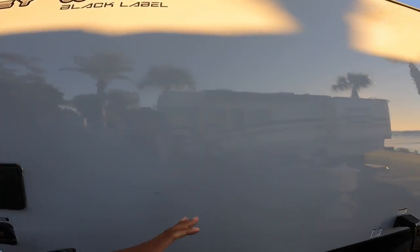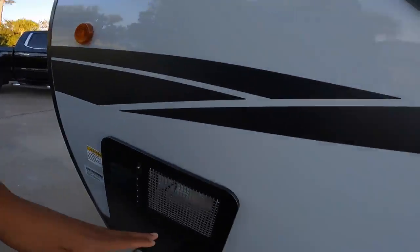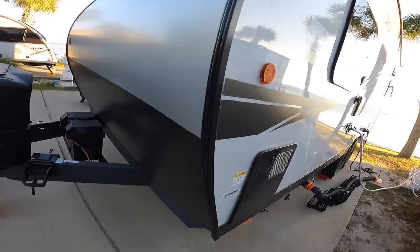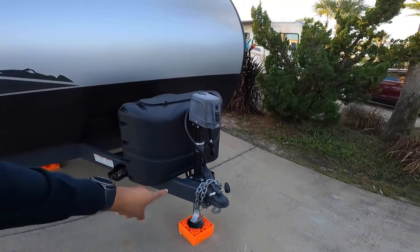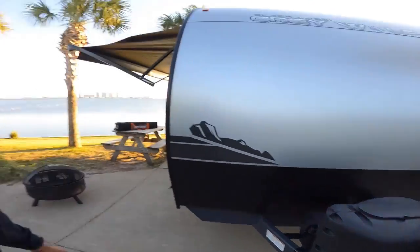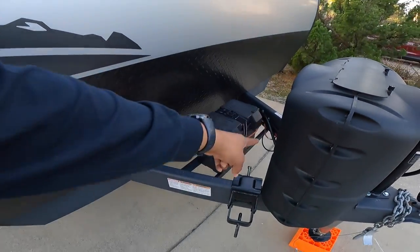We have a 12-volt refrigerator. With a 12-volt refrigerator, you don't need that vent, so it looks really nice and clean on the outside without the refrigerator vent. You still have the vent for the hot water heater and things like that. I also have a power tongue jack — another thing you're going to need.